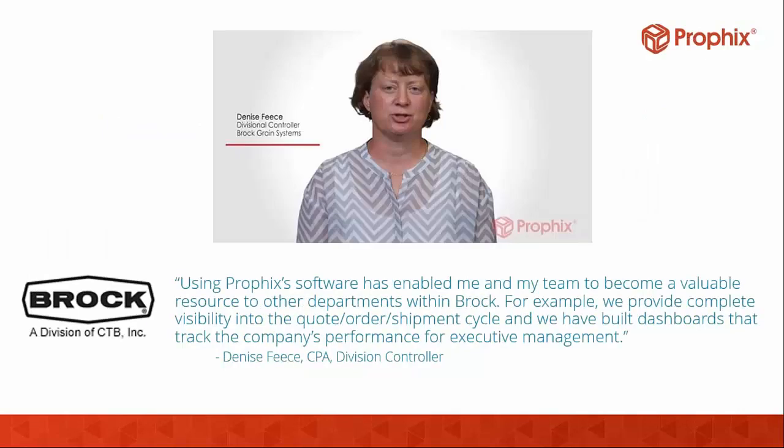The other customer is Brock Grain Systems — specifically Denise Fease, their divisional controller. Denise has actually implemented Profix at four different companies. She says using Profix has enabled her and her team to become more valuable resources to other departments at Brock. Denise and her team provide complete visibility into the quote, order, and shipment cycle, and have built dashboards that track the company's performance for executive management — doing some really inventive things to deliver reporting, analytics, and planning for all areas of the business.